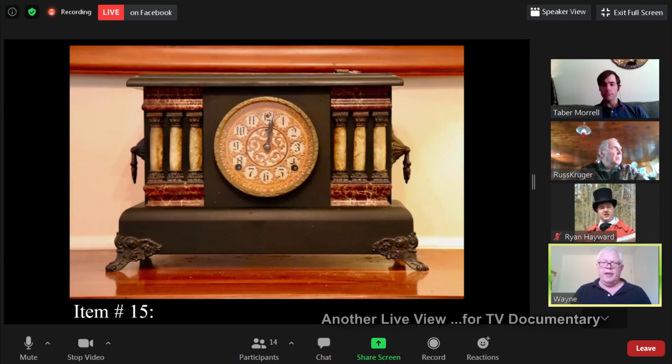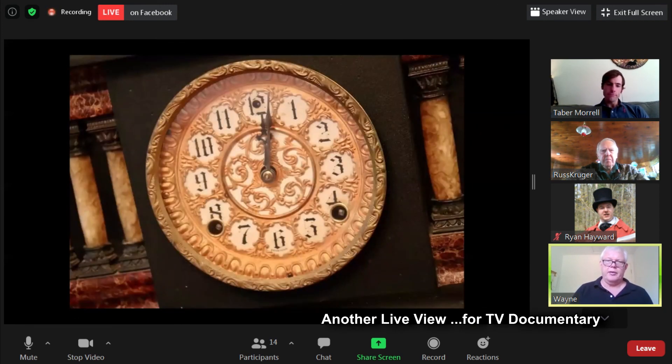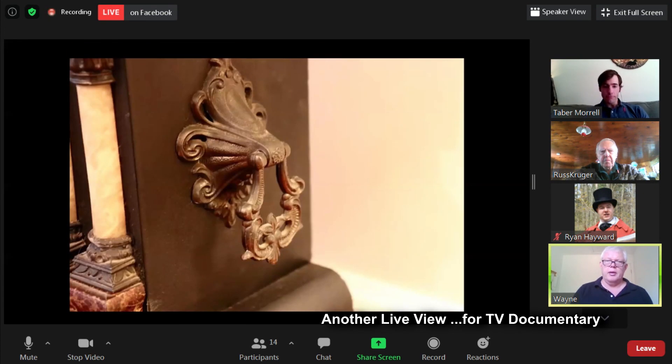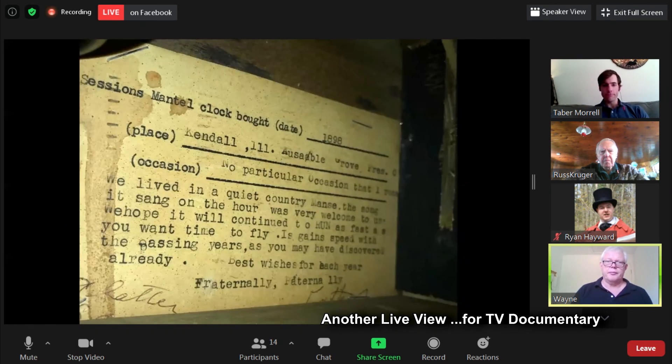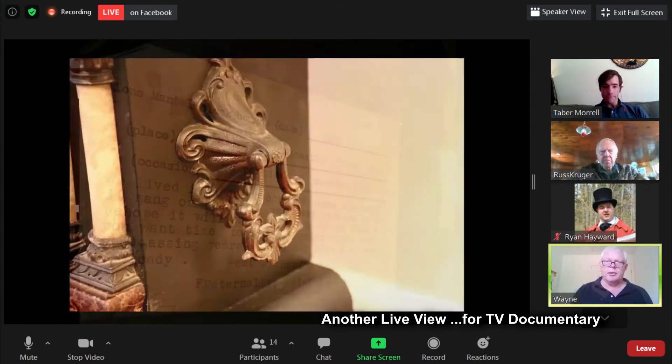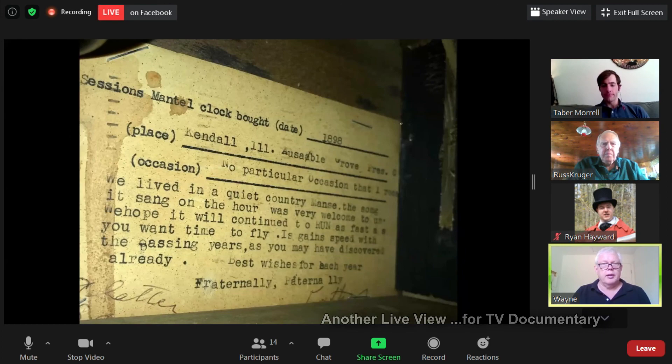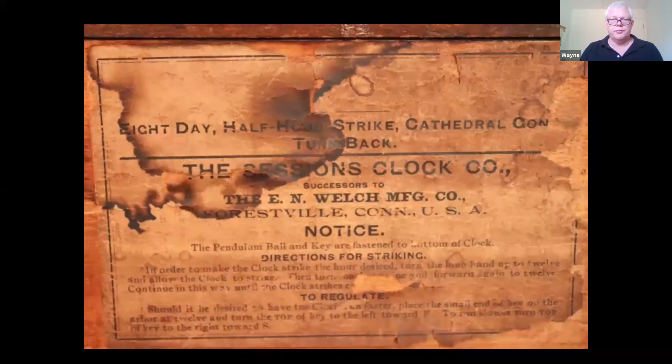That's a nice looking clock — there's a close-up of the dial. It looks to be in nice condition with no damage. The person noted it was purchased in 1898, and it chimes on the hour — it runs but may gain speed. It's made by the Sessions Clock Company in Forestville, Connecticut.